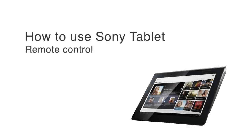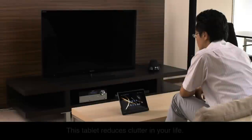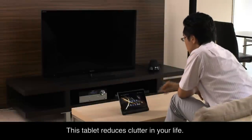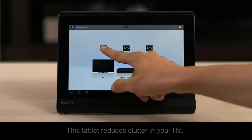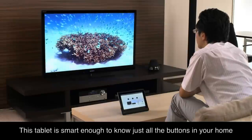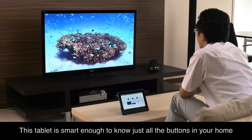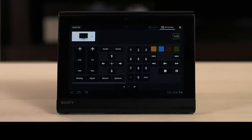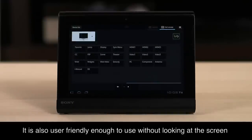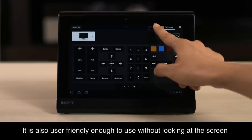Remote Control. This tablet reduces clutter in your life. This tablet is smart enough to know just all the buttons in your home. With full remote functionality, it is also user-friendly enough to use without looking at the screen.